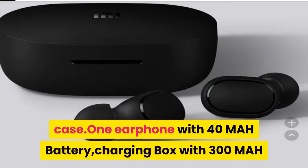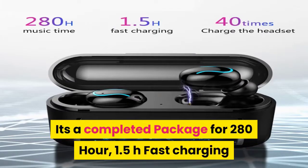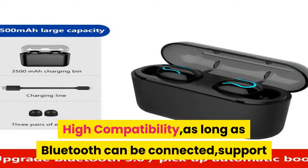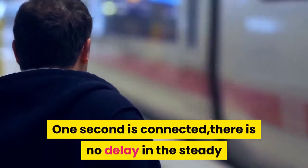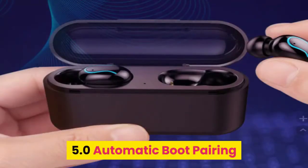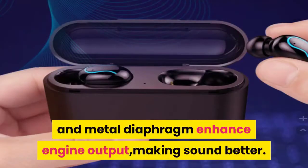Number 12 HATOSTEP: It's a complete package with 280-hour standby, 1.5-hour fast charging, and 40 charges from the case. The headset has a built-in active noise reduction IC for clearer calls. Bluetooth 5.0 with high compatibility — supports mobile phones, tablets, computers, etc. One-second connection with no delay. Features 8D surround sound, a dual-ear chip, and a portable large-capacity charging compartment with automatic boot pairing. The dynamic speaker and metal diaphragm enhance engine output, making sound better.